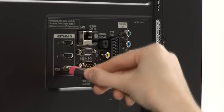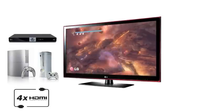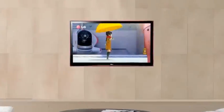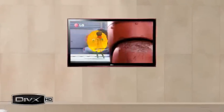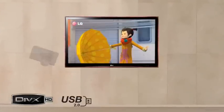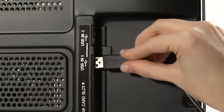Experience the ultimate multimedia sensation through your games consoles, Blu-ray players or home cinema system using the four HDMI ports. Share your latest holiday snaps, music collection or high-definition DivX movies through your digital camera, MP3 player or flash memory using the USB port.